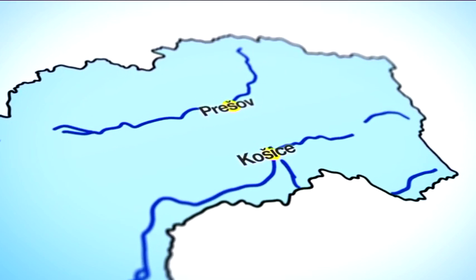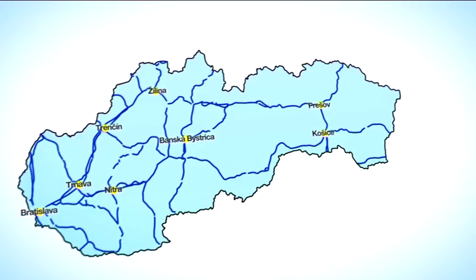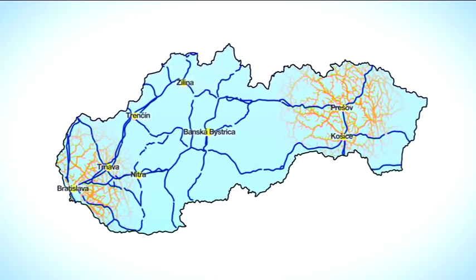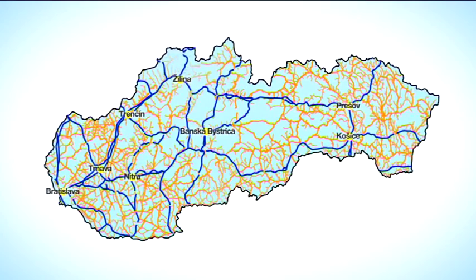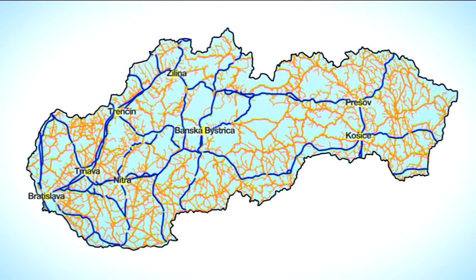The network of toll roads in Slovakia currently includes more than 17,700 km of roads of all categories, an increase of about 15,000 km in comparison with the previous situation. The toll roads are divided into almost 4,300 sections. This approach is unique within the European Union.